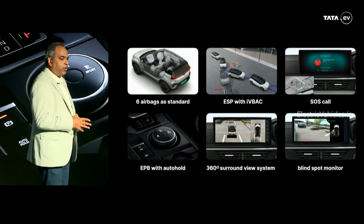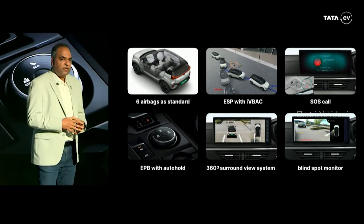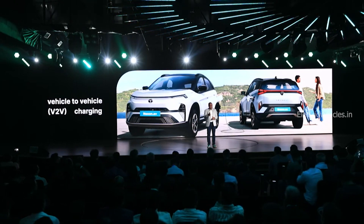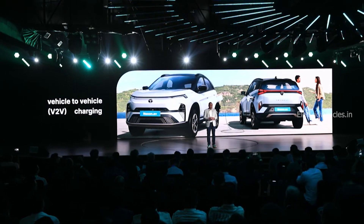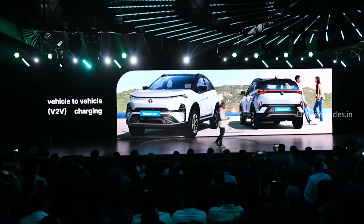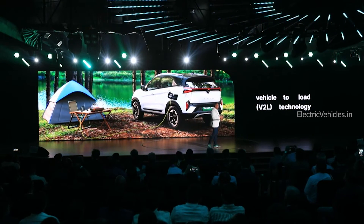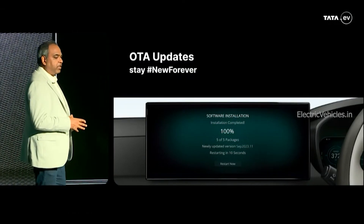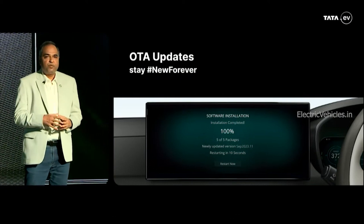Tata added two extra features called Vehicle to Vehicle and Vehicle to Load. With Vehicle to Vehicle, you can charge another electric car using your Tata Nexon EV. With Vehicle to Load, your Nexon EV acts as a power bank to run home appliances. Tata also added OTA update functionality for this updated Nexon EV.